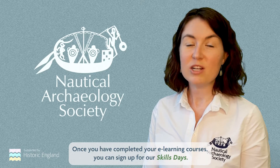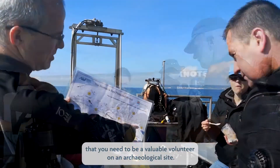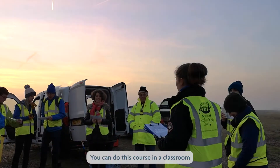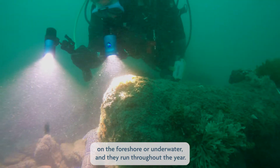Once you've completed your e-learning courses you can sign up for skills days. These provide you with the practical skills that you need to be a valuable volunteer on an archaeological site. You can do this course in a classroom, on the foreshore, or underwater, and they run throughout the year.